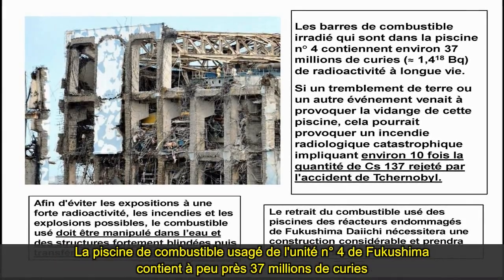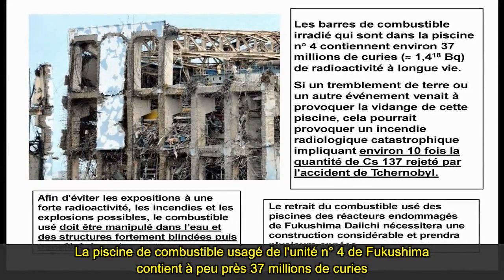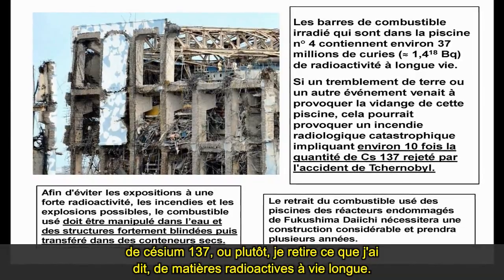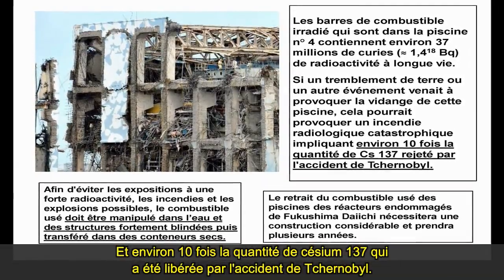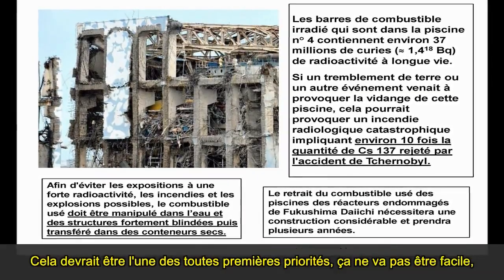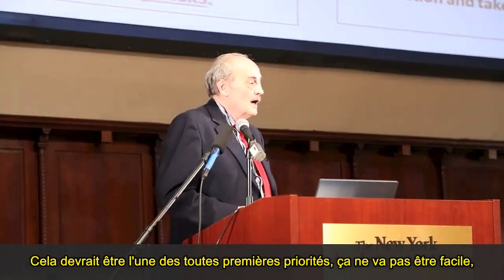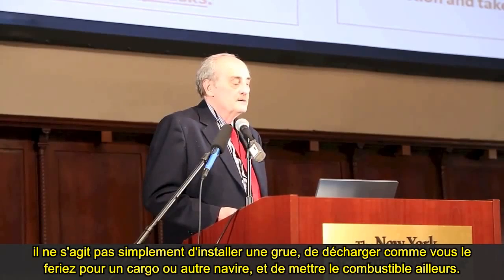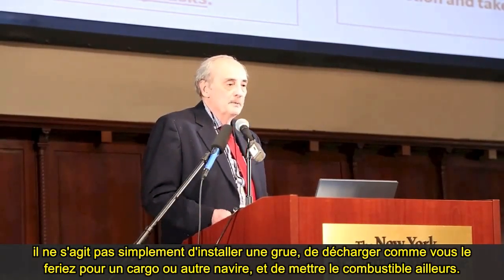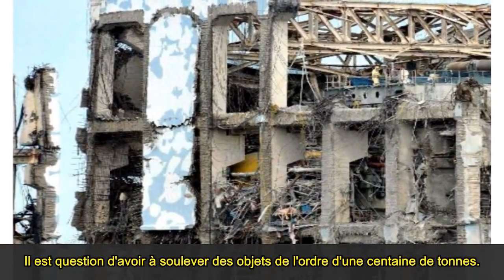The spent fuel pool at Fukushima unit four contained roughly about 37 million curies of long-lived radioactivity, and about 10 times the amount of cesium-137 that was released by the Chernobyl accident. This should be a very, very high priority. It's not going to be easy — this is not simply getting a crane in there and lifting it out as if it's cargo on a ship.